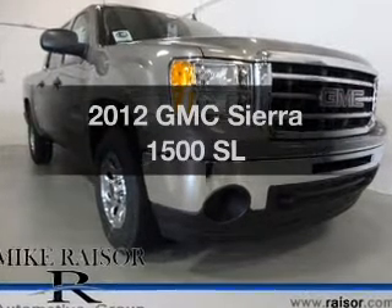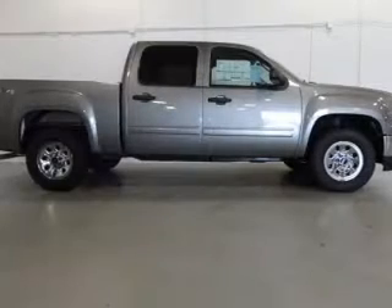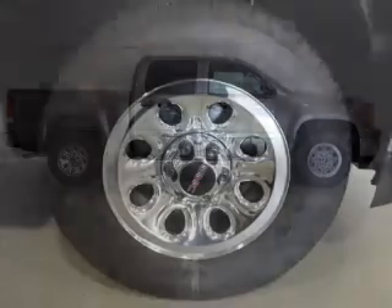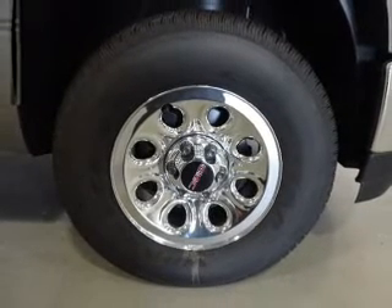Introducing the 2012 GMC Sierra 1500 — this is the set of wheels you've been looking for. The powertrain includes four-wheel drive with a powerful eight-cylinder engine that responds smoothly to its automatic transmission. The anti-lock braking system will keep you safe on the road.